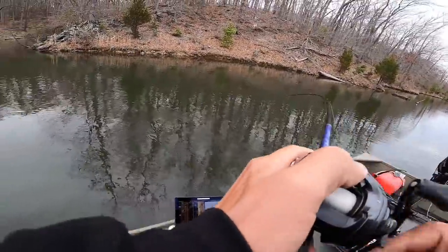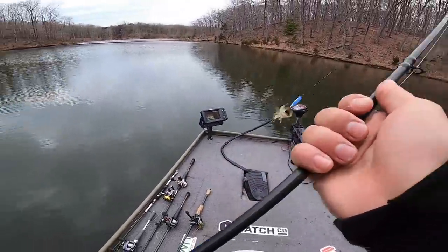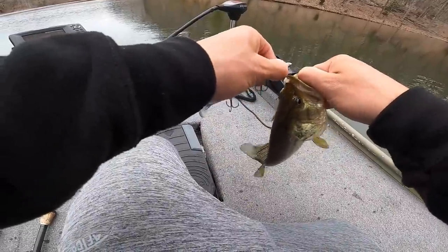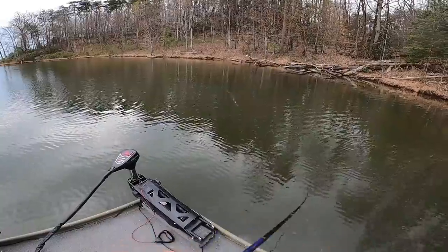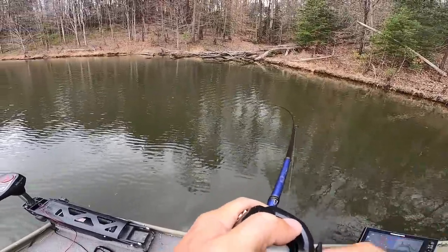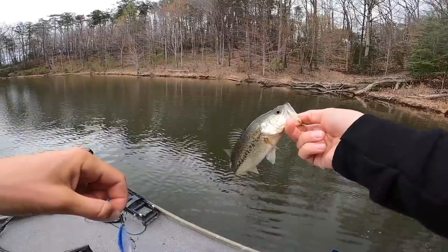There we go — jerkbait! Day of the dinks. Bingo — jerkbait again. Oh buddy, that's number 11!